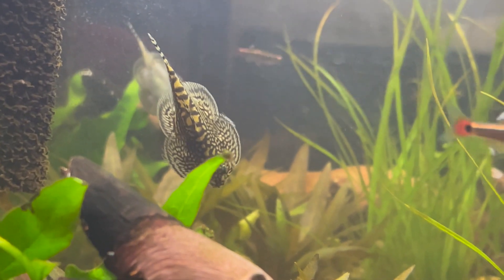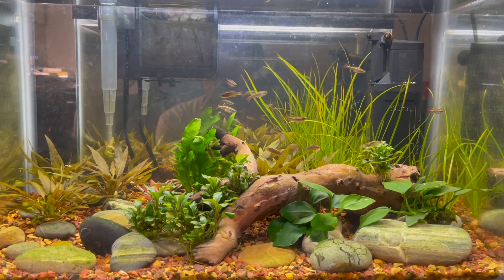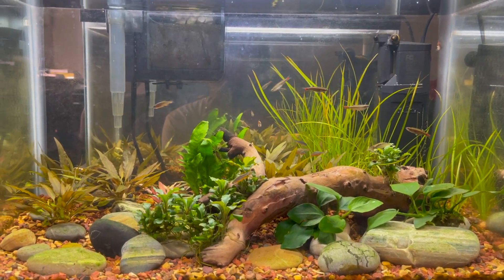Now let's see what the tank looks like in another two weeks. Today the tank's two months old and I want to give a little video update.